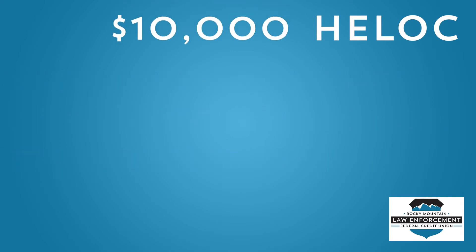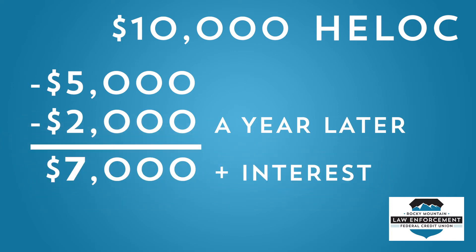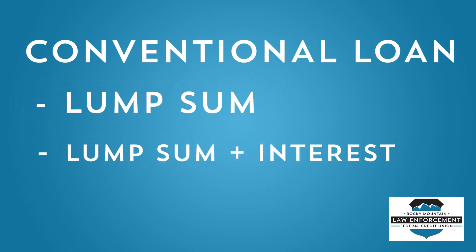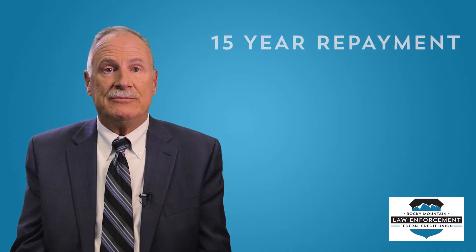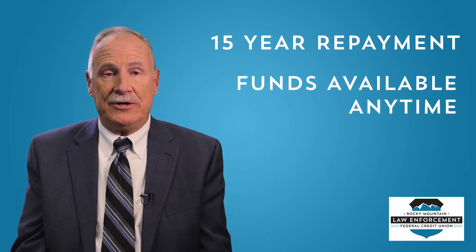For example, if you are approved for a $10,000 HELOC but only withdraw $5,000 once and then $2,000 a year later, all you have to pay back is the $7,000 plus any interest that has accrued. With a conventional loan, you are given a lump sum all at once and must pay interest immediately based on that total lump sum. HELOCs often have lower interest rates compared to other lines of credit such as credit cards. Our HELOCs currently have repayment terms for up to 15 years.